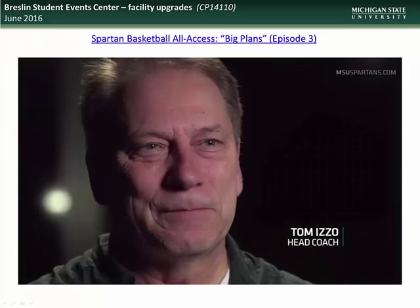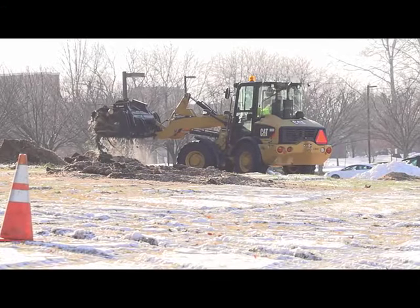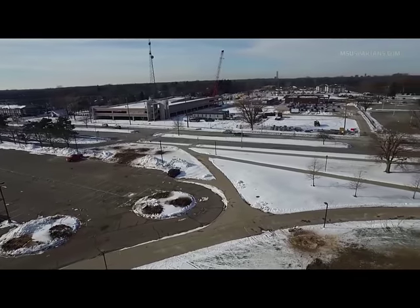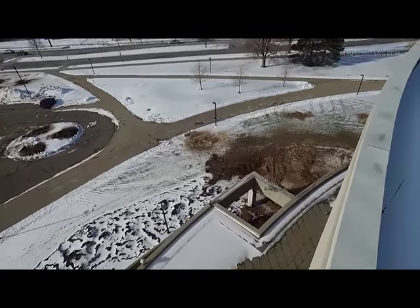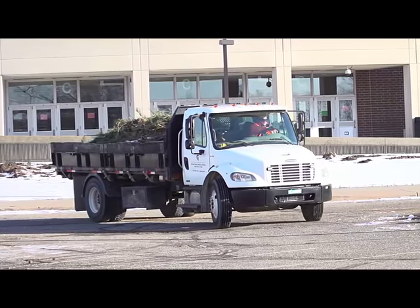In January, the Spartan Basketball All Access YouTube episode number three, entitled Big Plans, featured an interview with IPF design representative Jeff Bonk, as well as head coach Tom Izzo's take on the project. Izzo noted: 'They say when there's cranes in the air, it means good things are happening. When you have trucks out there, when you have cones out there, when you have fences out there, when they are tearing down some things to put up even bigger and better things...'